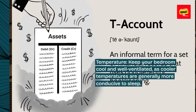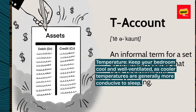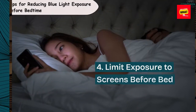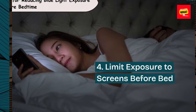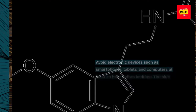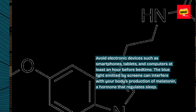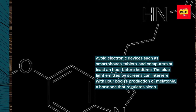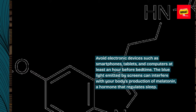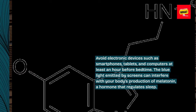Temperature: keep your bedroom cool and well-ventilated, as cooler temperatures are generally more conducive to sleep. 4. Limit exposure to screens before bed. Avoid electronic devices such as smartphones, tablets, and computers at least an hour before bedtime. The blue light emitted by screens can interfere with your body's production of melatonin, a hormone that regulates sleep.